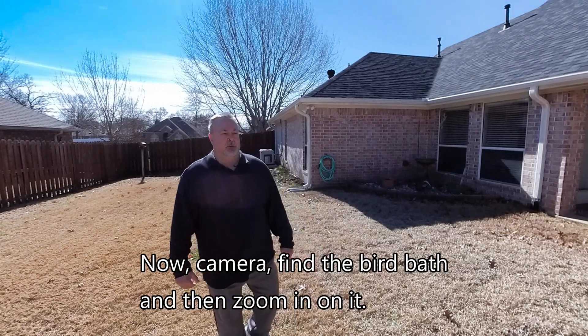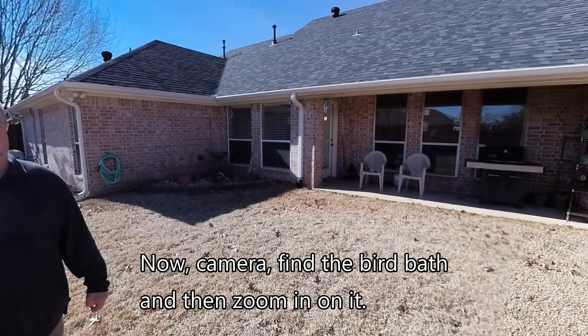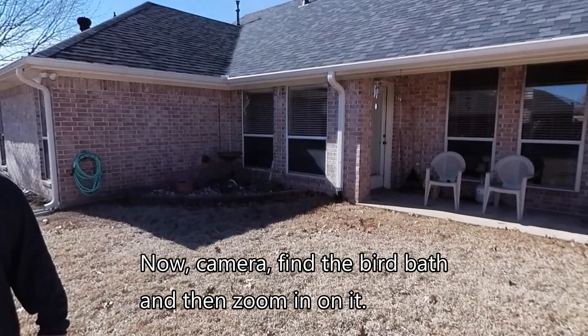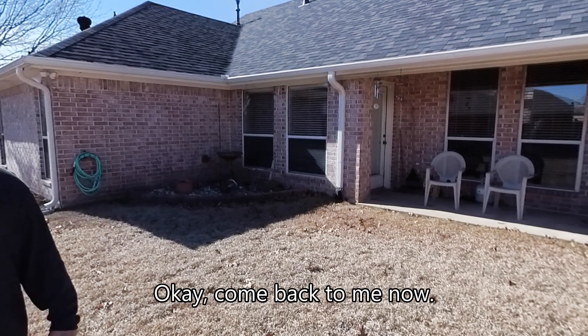Now, camera, find the birdbath and then zoom in on it. Okay, come back to me.